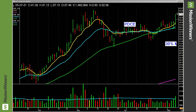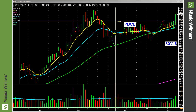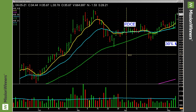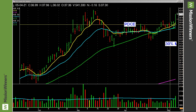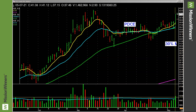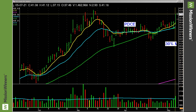PDCE — right here. Look at that base going across these tops. Look at the volume pickup. Group rank A+, accumulation/distribution A, composite rating 90, relative strength 97. This is what we were looking at when we bought it. Earnings just reported this week, just before it broke out — earnings were up 117%.